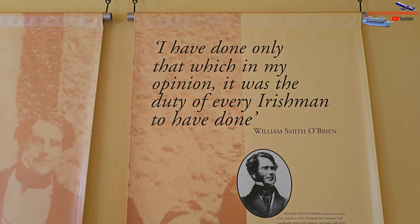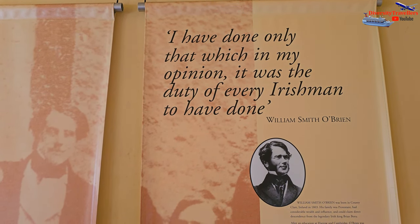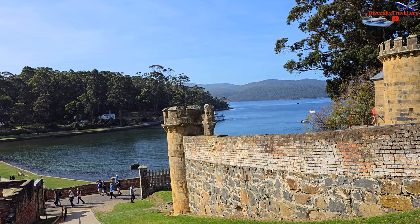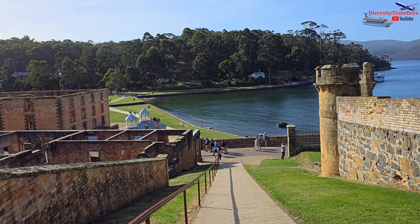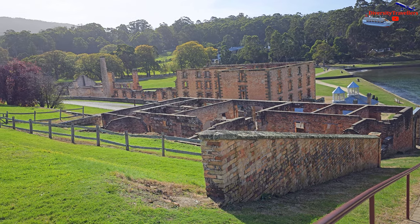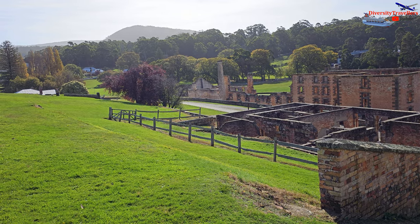The Irish convicts were known for their strong spirit of resistance and rebellious tendencies. There were instances of Irish prisoners participating in escape attempts, acts of defiance and even organised uprisings. One notable event was the 1842 Irish Rebellion at Port Arthur, where a group of Irish convicts staged a protest against their treatment, resulting in violent clashes with the authorities.